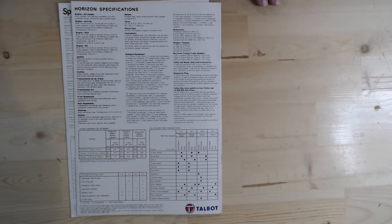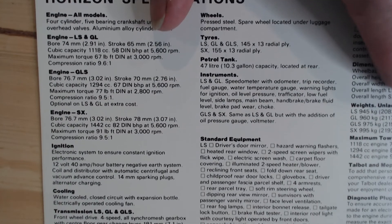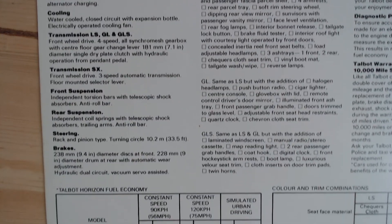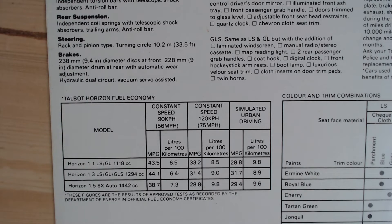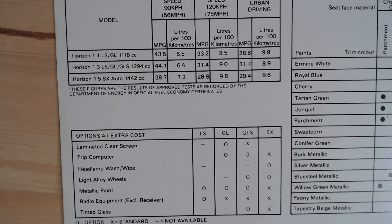If we have a quick look at the specification page and zoom in — one thing I forgot to mention before I got excited about that trip computer — the SX is front-wheel drive with a 3-speed automatic transmission. And looking further down, it's also got a 1.5 or 1442cc engine on that particular model. The trip computer is now optional on the GL as well as the GLS, and still standard on the SX. We can also see the light alloy wheels available as optional extras on the GLS and SX.